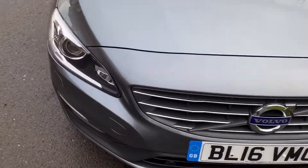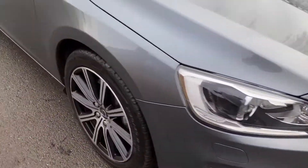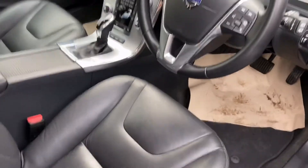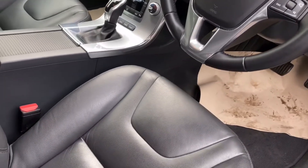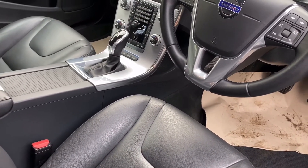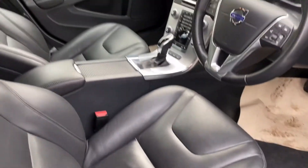It's got Xenon lights at the front. This is an SE Luxe — a very high spec car in beautiful condition. 45,574 miles from new. Automatic, obviously. Heated seats, navigation, Bluetooth, cruise control, electric seats, full leather.